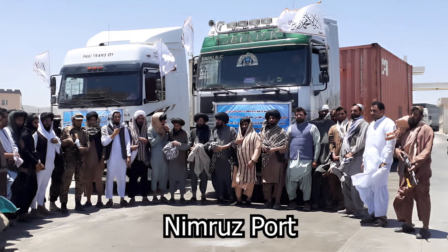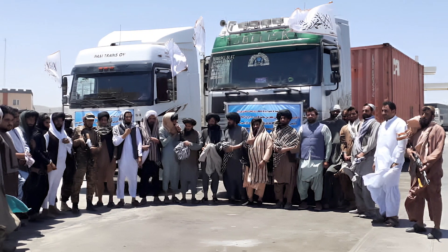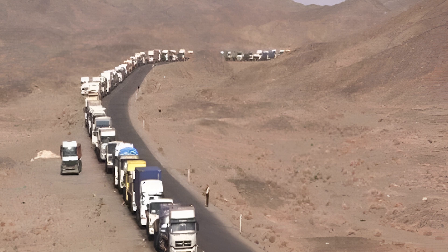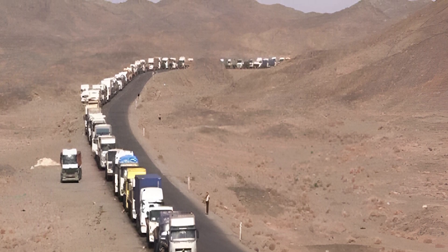One of the key ports for commerce with Iran is Abu Nasr Farahi, which shares a border with the nation. As one of the sites of entrance and departure for commodities, this port is essential, and commerce via it boosts customs income.